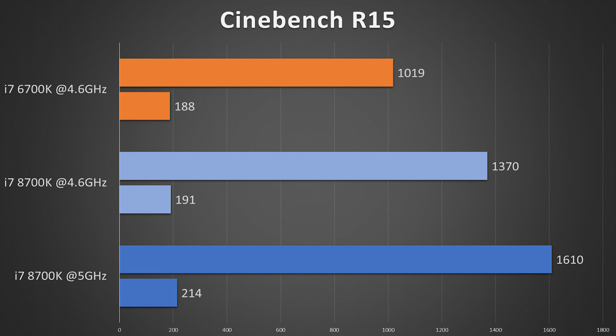191 versus 188 on single-core is not reminiscent of a huge IPC jump — this is still the same 14-nanometer architecture. The 8700K at 5 gigahertz scored 1,610, so a pretty solid boost jumping just 400 megahertz up, and the single-core score also jumped to 214.